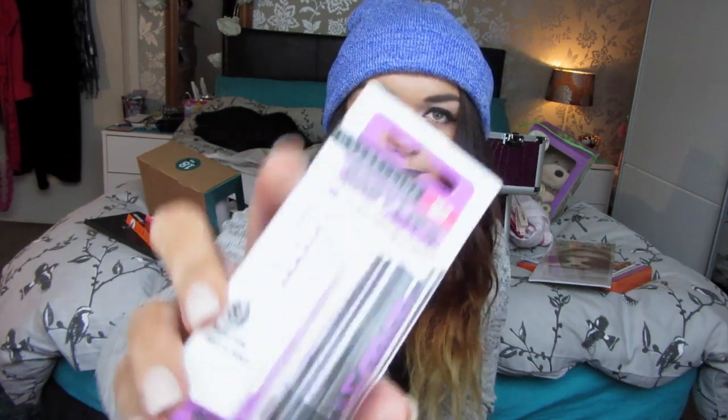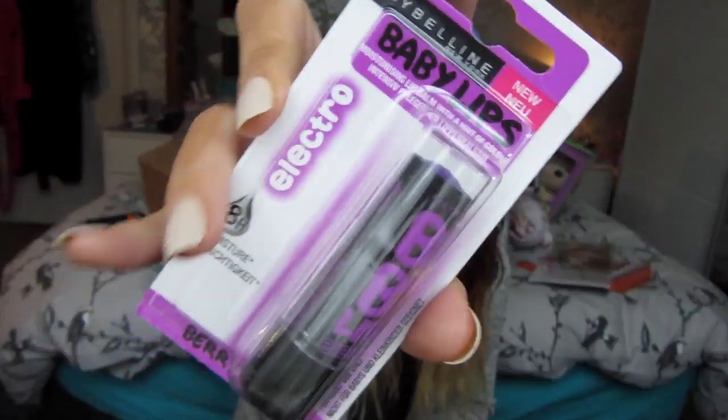The last thing was this Maybelline Baby Lips Electro in 'Berry Bomb' — it's a beautiful purple lip balm. I wear a lot of purple to dark purple lips, so I thought if I ever forget my lipstick, I could throw this on top and be good to go. Even if I don't want something as dark that day, I could just put this on by itself.